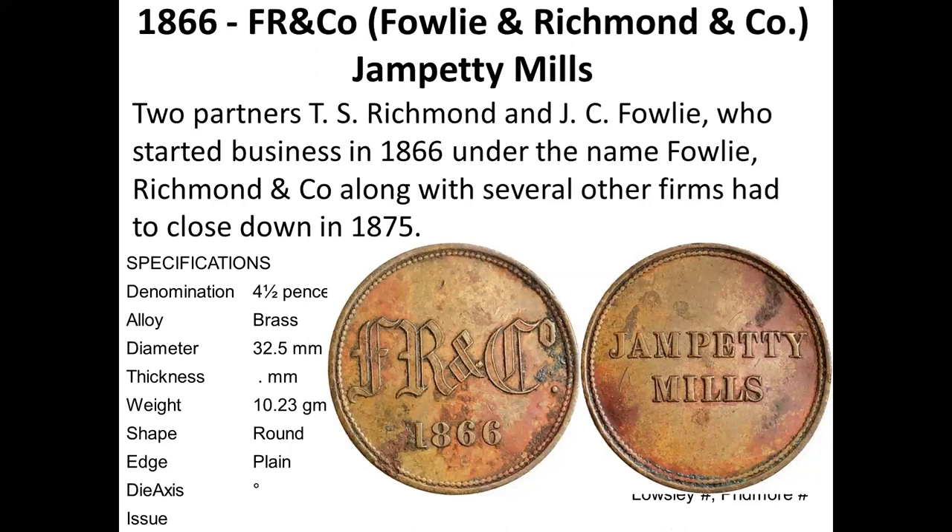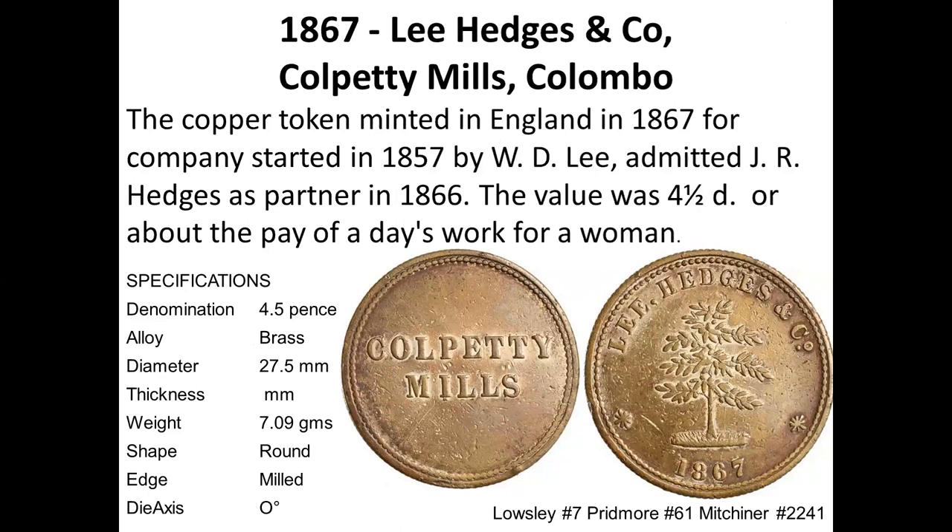FR and Co. stands for Richmond and Fowler, who started the business in 1866. The token has the date 1866 with Champetti Mills on the other side — a brass token. From the size it must have been the full value. Colopitia Mills by Hedgers and Company has a date of 1857 on one and 1867 on another. The 1867 one may relate more to a tea bush than a coffee bush — so it may mark the beginning of tea tokens rather than coffee tokens.